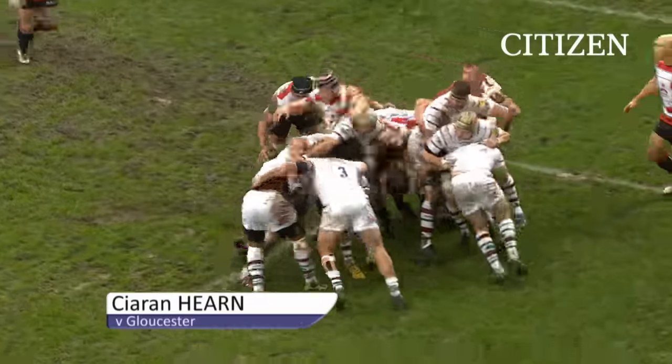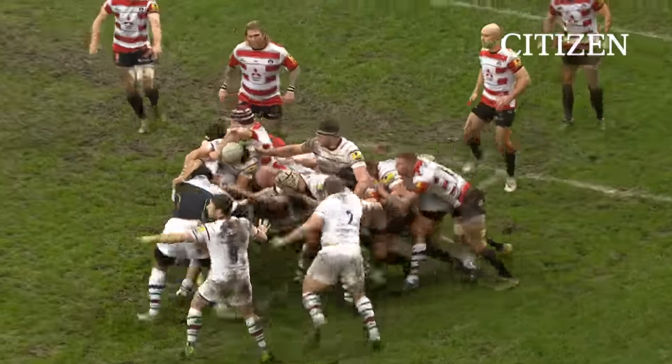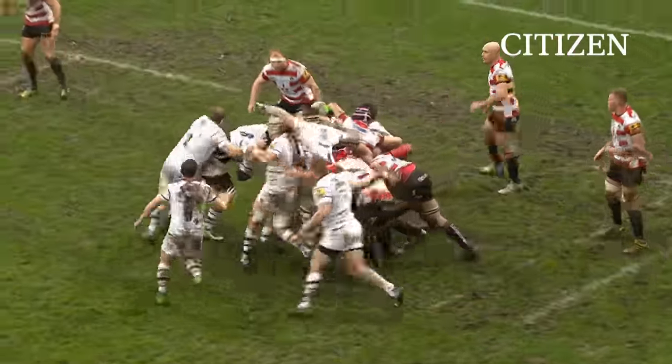Side entry for Gloucester, now away at the front is the target, the advantage being played to London Irish.